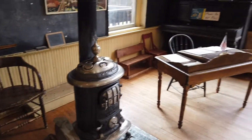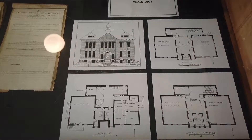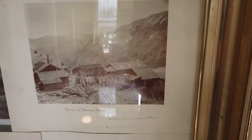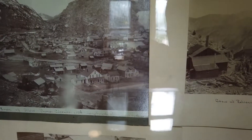Here's what this building looks like from the outside. I can also see some great photos of what Silver Plume looked like historically.